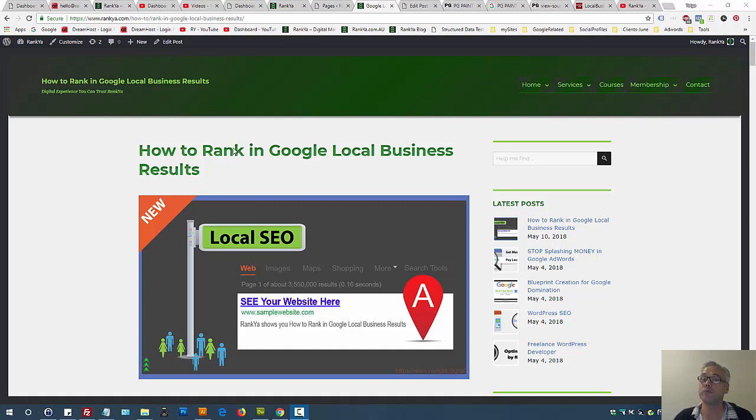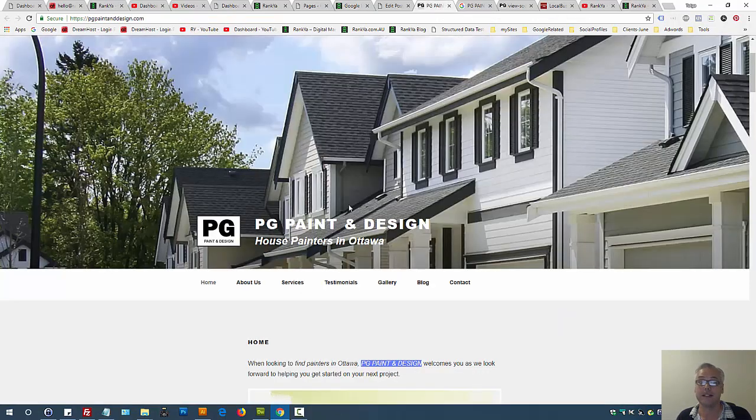How to rank in Google Maps in 2018, 2019, and beyond. In fact, as long as Google is around and people are searching, you'll enjoy better results from Google following the ranking insights I'm going to reveal to you. It's a trade secret that I've never revealed to anyone else before, and I am always hesitant to reveal trade secrets in the content that I create. So let's get right into it.